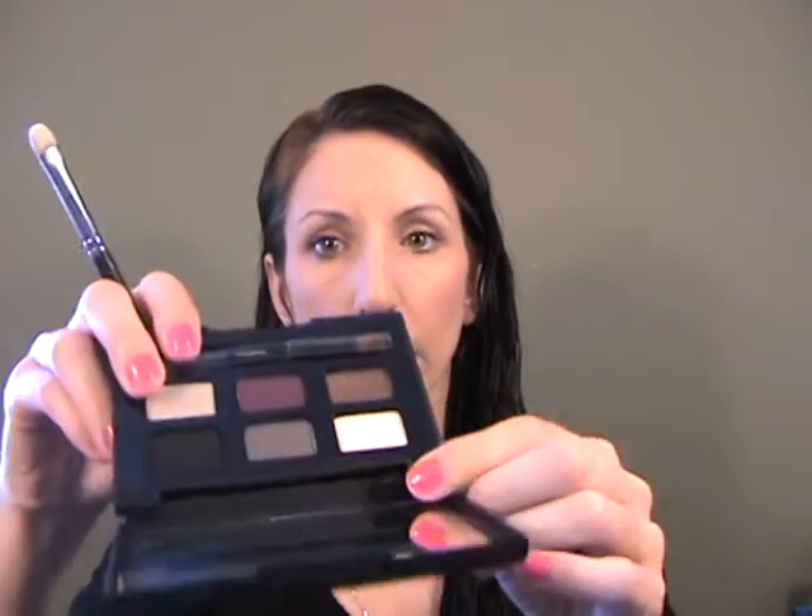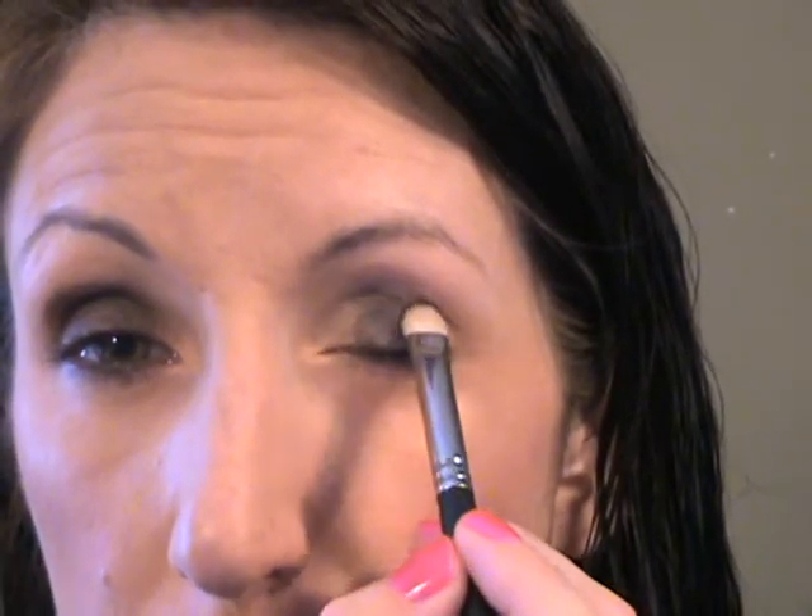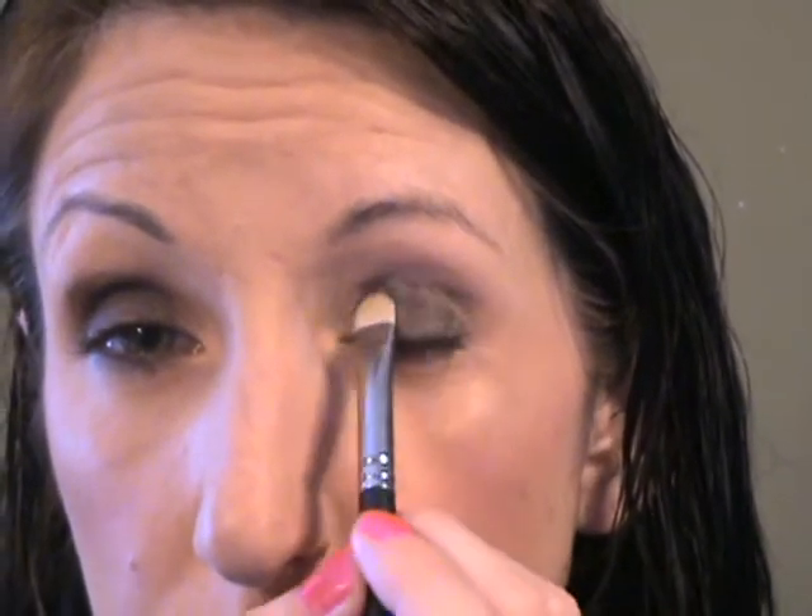I'm going to grab some brushes and go to town. Starting with a MAC 239, on the lids I'm going to use the light gray color — it's not super light but it's one of the lighter colors in the palette. Smashbox shadows really impress me; they're really pigmented and easy to work with and blend. There was a period when I used a lot of MAC products but I've really gotten away from their shadows — I just don't think they're a very good product, and I know that's kind of blasphemy to some artists.